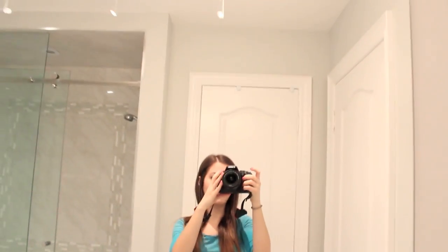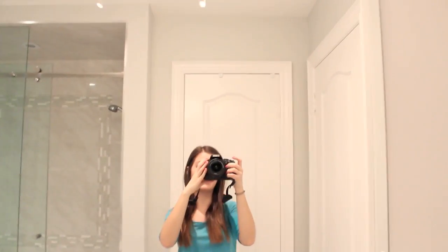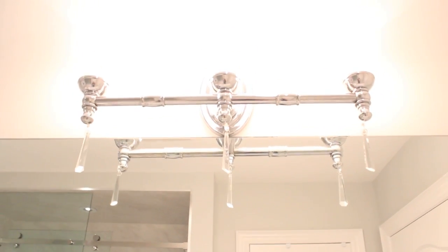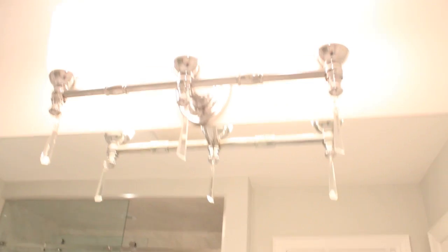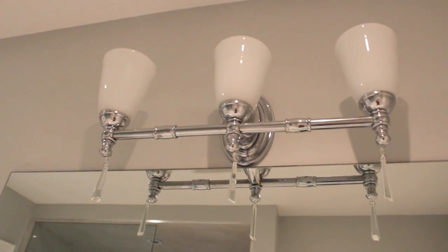My mirror is very simple — just a mirror on the wall with no frame. I like how simple it is, and it was already here so I kept it. The light fixture was also already here; it has silver hardware, and I added crystals on top to match my theme. Let me turn the light off so you can see what it looks like — there we go.